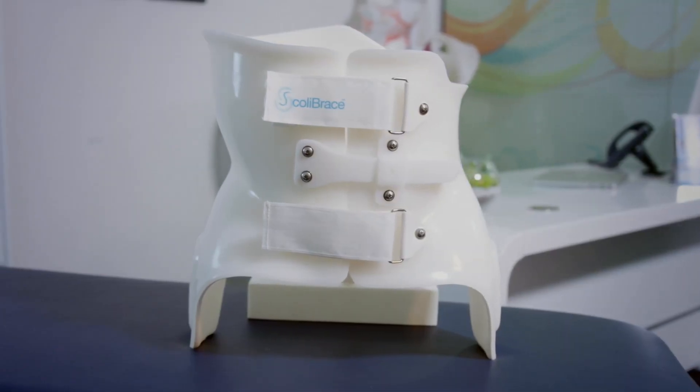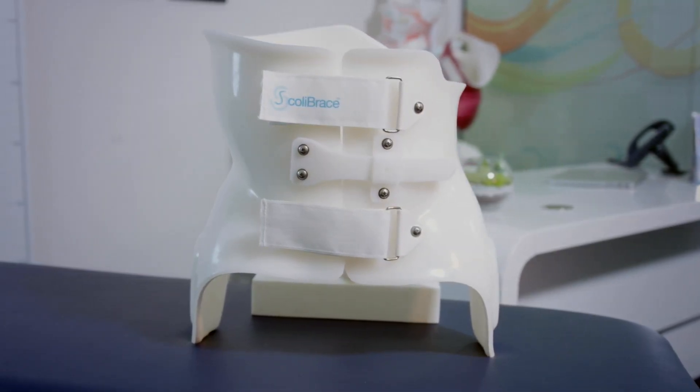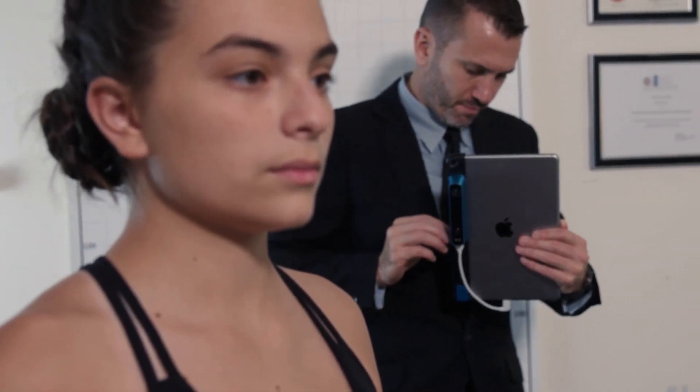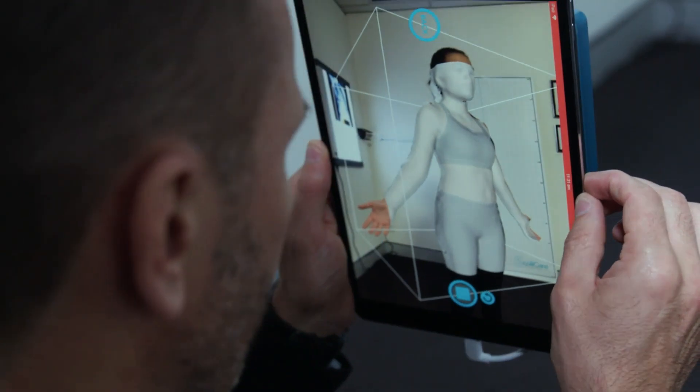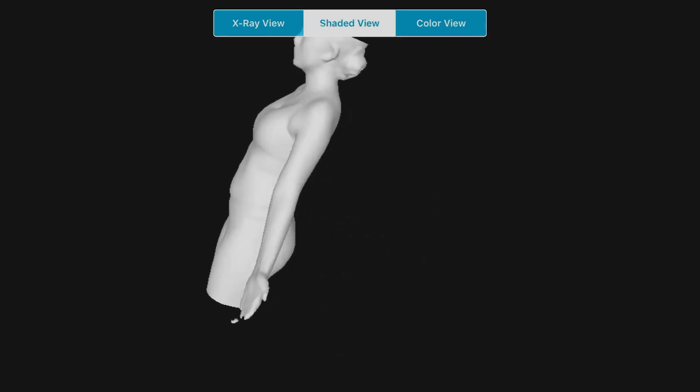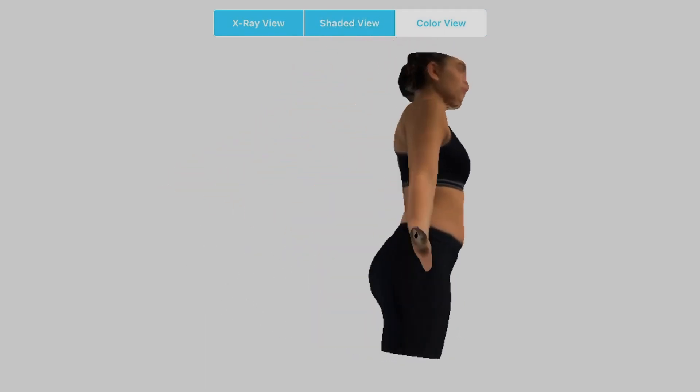Scoli brace is a truly custom-designed scoliosis brace made for each individual patient. Each brace is designed using 3D scans, posture photos and x-rays, with the aim of achieving improvement where possible rather than simply holding the scoliosis in place.